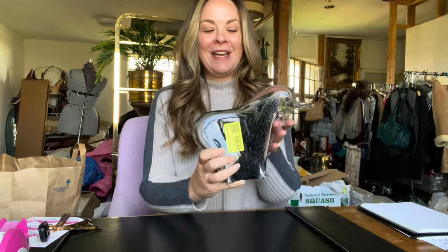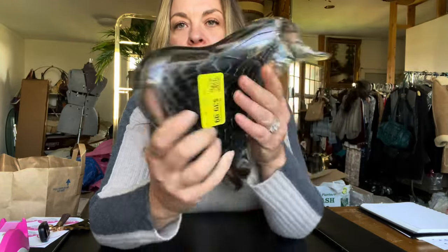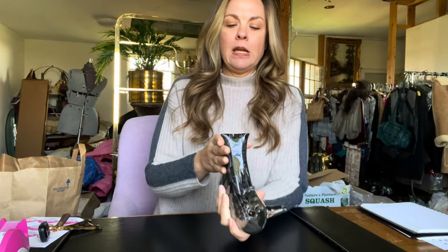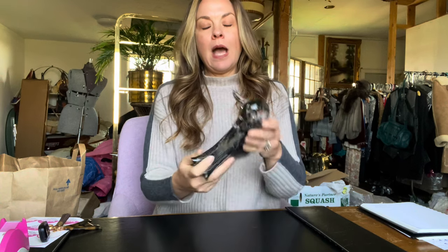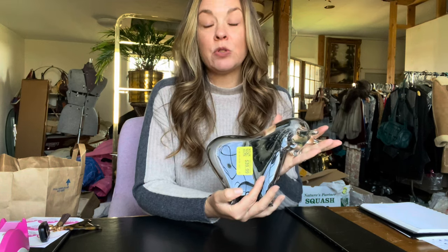The first item is probably the most exciting — it is this vintage art glass bull sculpture. As you can see, it has really cool detail on the inside and it is signed. I paid $39.99 for it. It is signed 'Sweden ACC' with some other text. I looked up comps on this brand and they were all over the place, but I feel like on Chairish I can get between two and three hundred dollars for this.